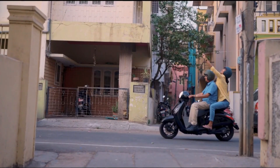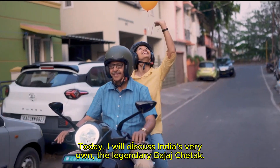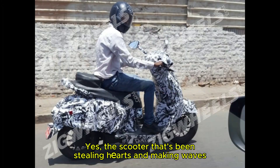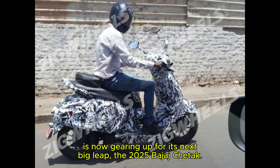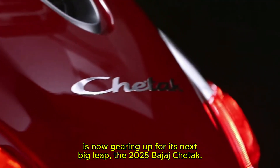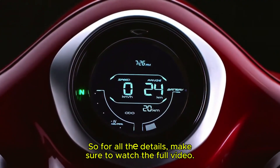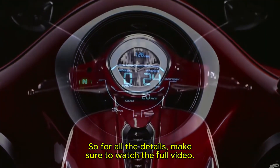Hello everyone, welcome back to the channel. Today I will discuss India's very own the legendary Bajaj Chetak — the scooter that's been stealing hearts and making waves, now gearing up for its next big leap: the 2025 Bajaj Chetak. In this video, I will discuss every detail of this scooter, so make sure to watch the full video.